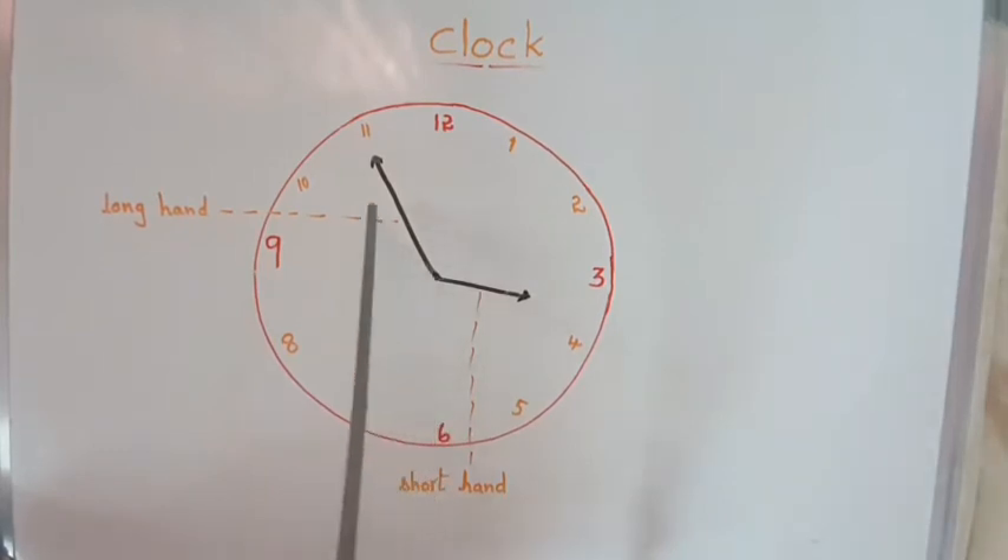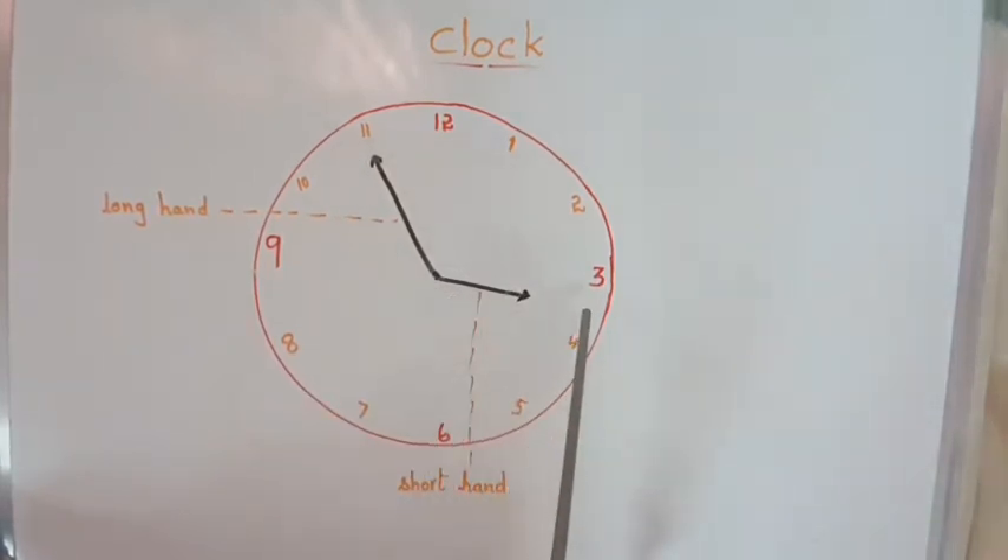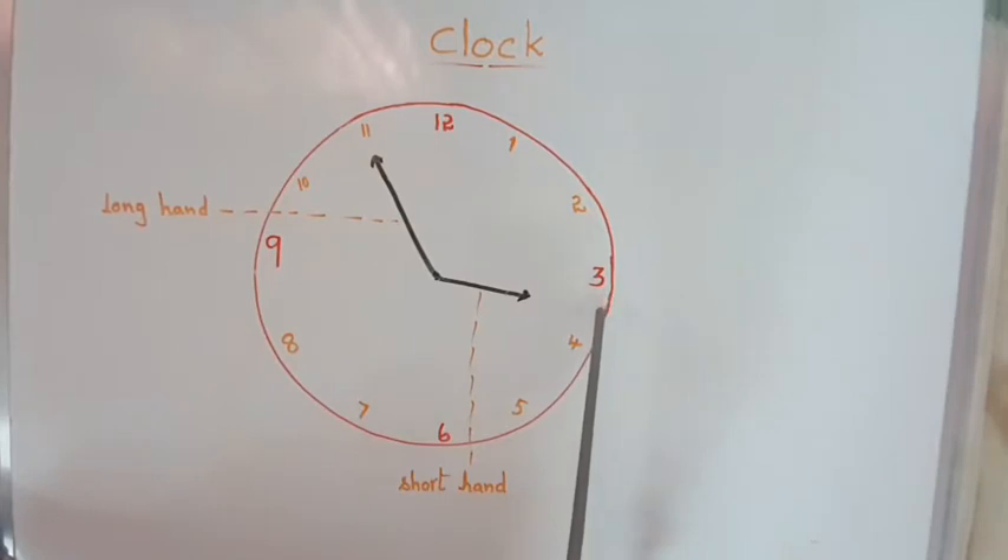The long hand is at 11 and the short hand is just below 3 — that means 3 has passed. So what is the time? It is 3:55. We calculate this using the 5 times table.